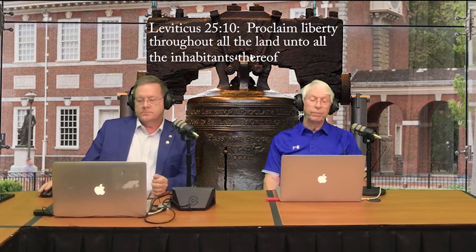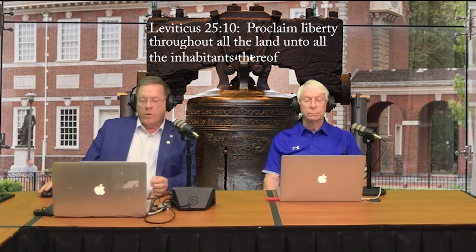Question number three: do you know the scripture that is inscribed on the Liberty Bell? That would be from Leviticus chapter 25, verse 10: 'Proclaim liberty throughout all the land unto all the inhabitants thereof.' Correct. And question number four: are there any misspelled words on the Liberty Bell?